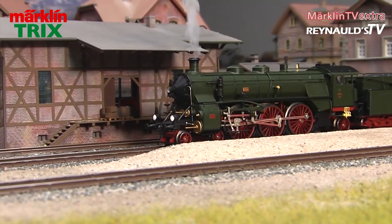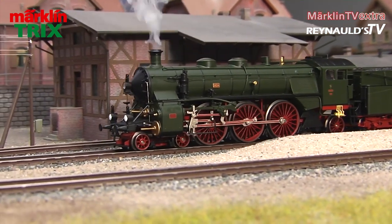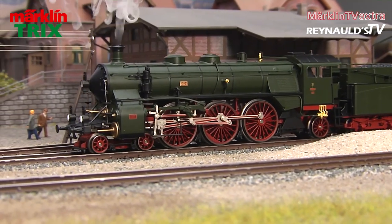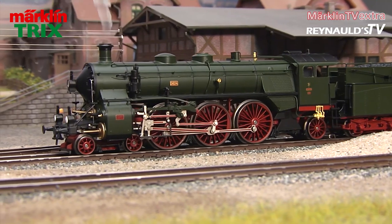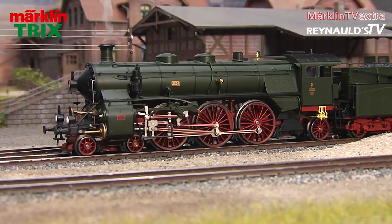The new Märklin and Trix model is built with completely new tooling. The Bavarian Railroads produced several versions of the S3/6, and the new model features massive two-meter driving wheels. Now let's see what Märklin and Trix have to say about this incredible model.